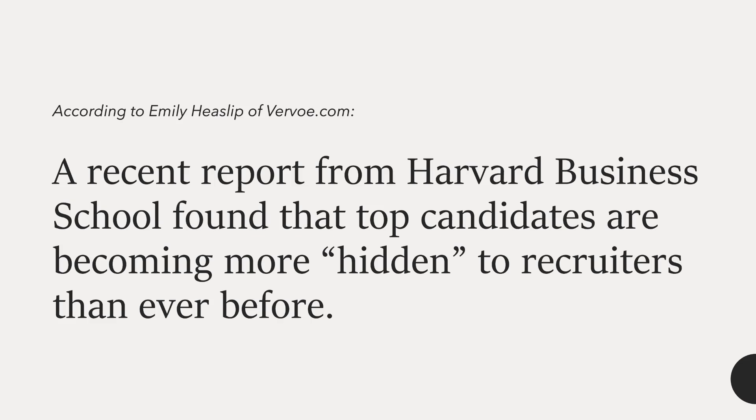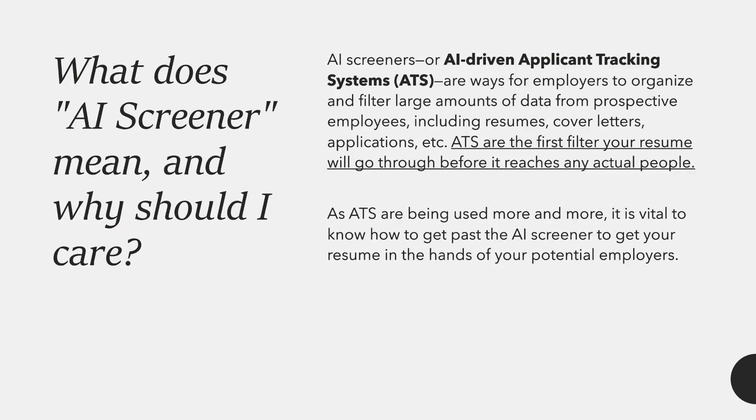According to Emily Heslip of Vervo.com, a recent report from Harvard Business School found that top candidates are becoming more hidden to recruiters than ever before. This is due to the rise of AI screeners.